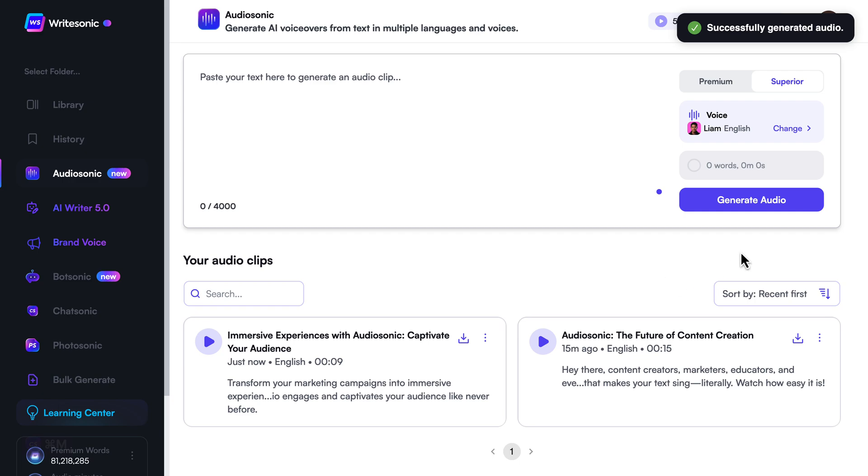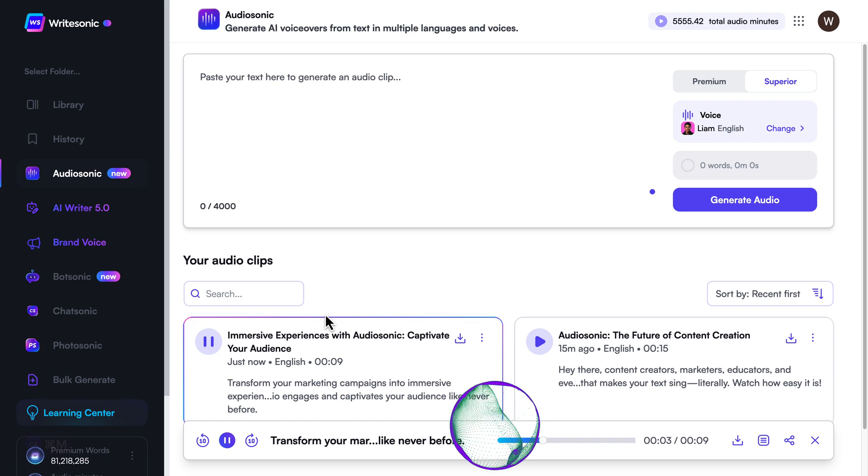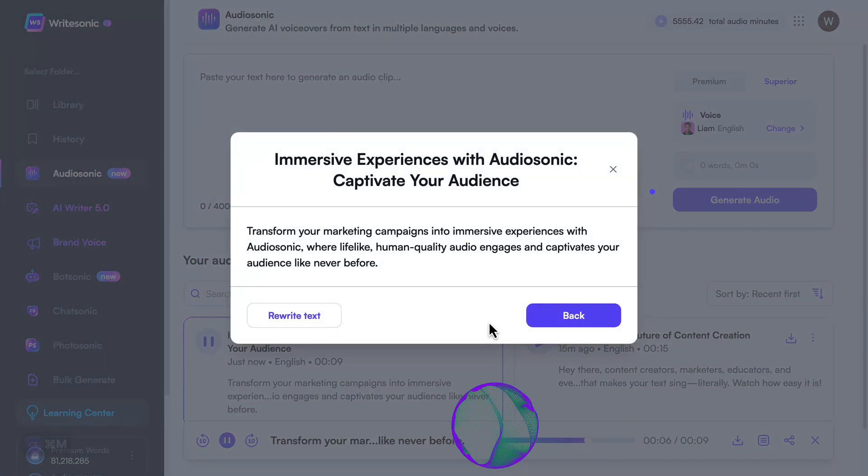Let's not keep you waiting. I'll hit the play button now. Transform your marketing campaigns into immersive experiences with Audiosonic, where lifelike, human-quality audio engages and captivates your audience like never before.